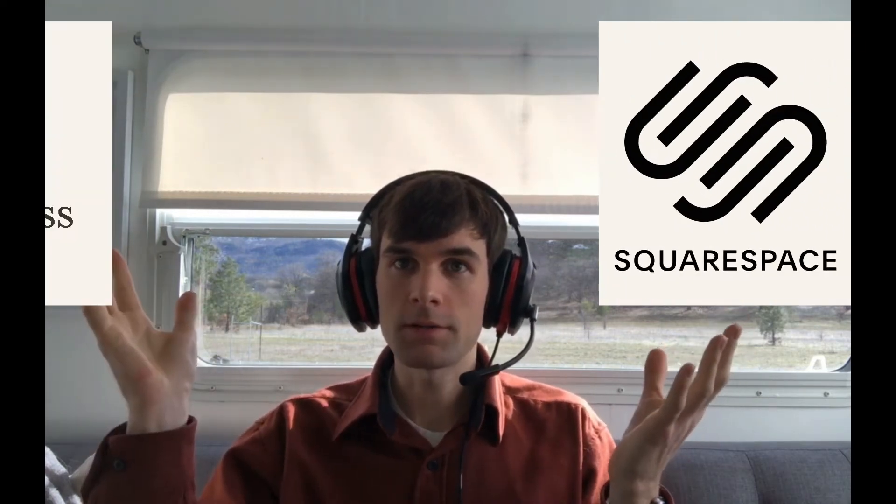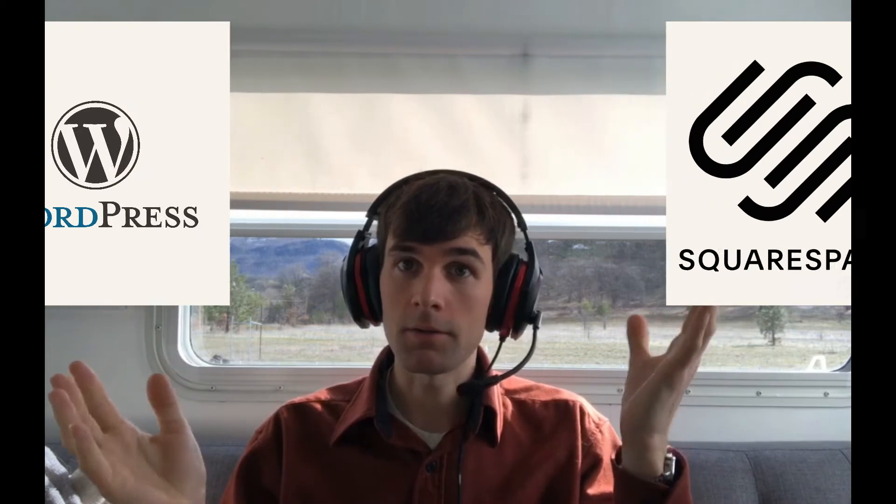Maybe you're asking yourself, Squarespace versus WordPress — which one is the winner? Should you switch? Maybe you're on Squarespace right now and you're wondering, do I need to graduate from Squarespace and move on to WordPress?